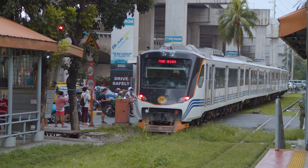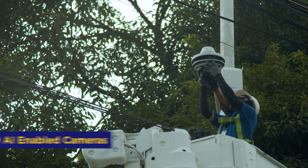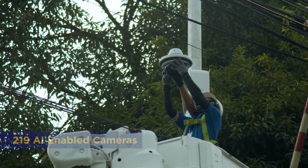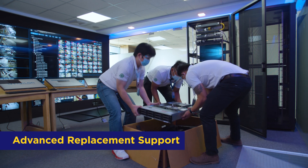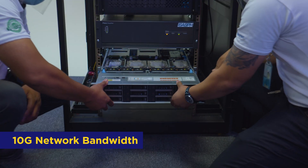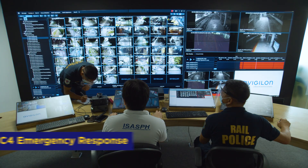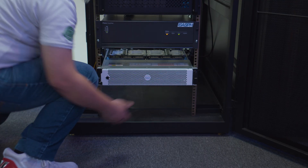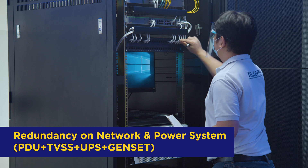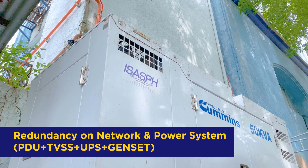Among the new capabilities here in PNR are a 24/7 command and control center, 219 units of AI-equipped cameras that can store the most recent three months of footage, a network operations center, 10G network bandwidth, weather monitoring, NC4 emergency response, integrated signaling system, a fully redundant network, and power backup UPS plus genset.